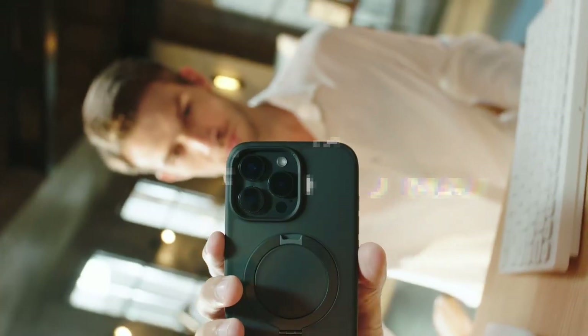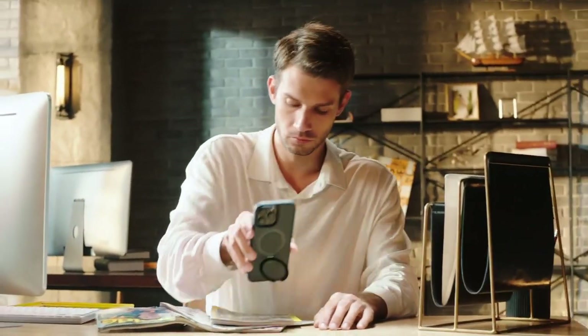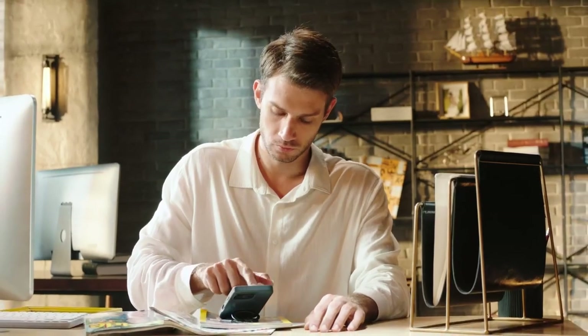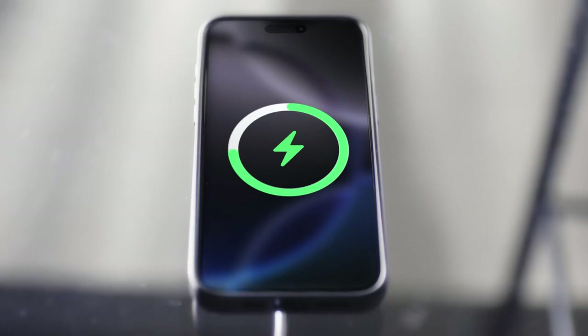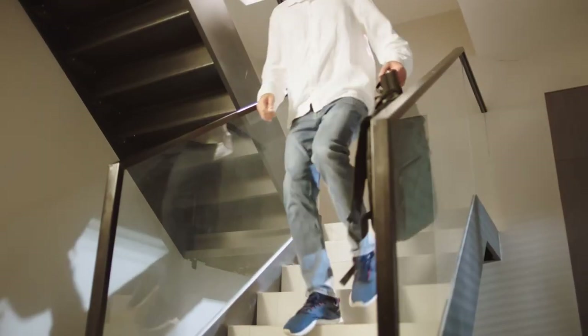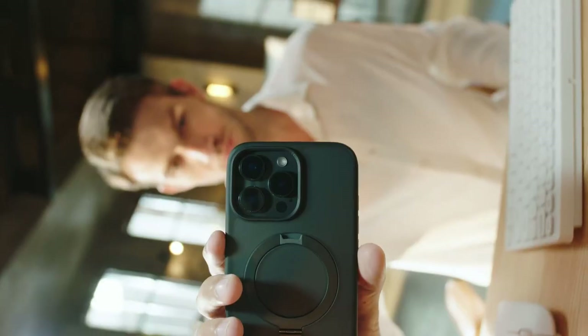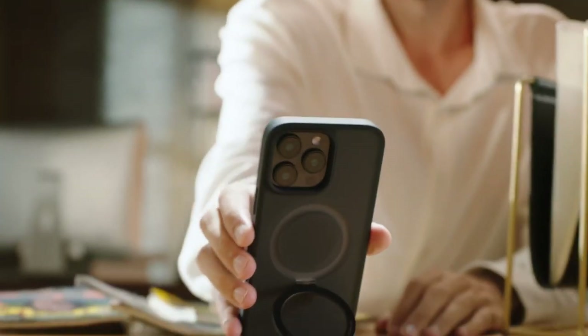At number one, Case Coup. The Case Coup Invisible Magic Stand Series for the iPhone 16 Pro Max takes innovation to the next level. This case is a game-changer, combining strong magnetic technology with a foldable kickstand that effortlessly attaches to all MagSafe accessories. The stand's design folds back into a groove when not in use, maintaining a sleek profile.